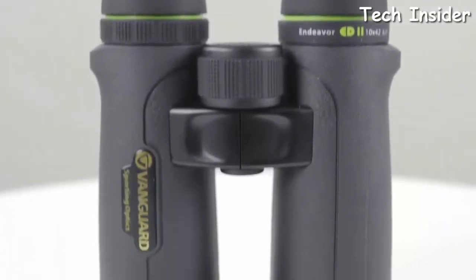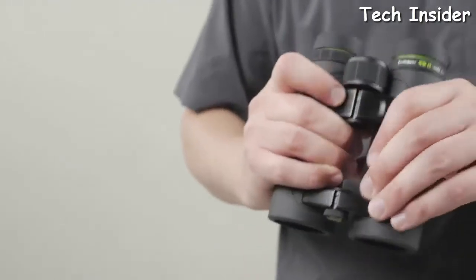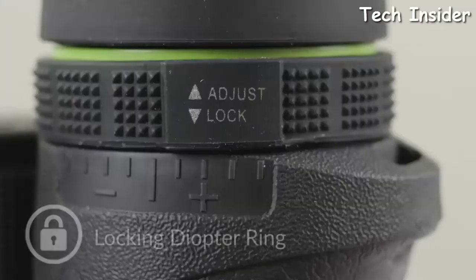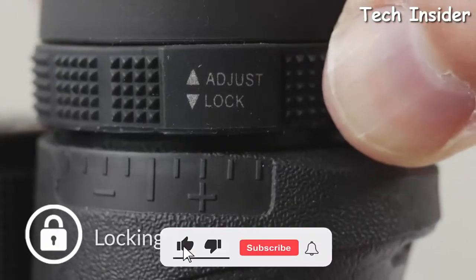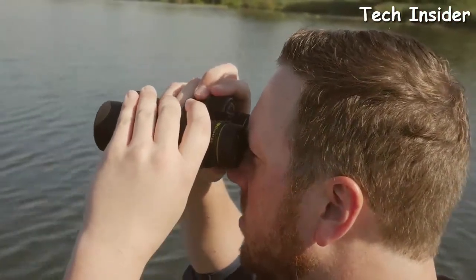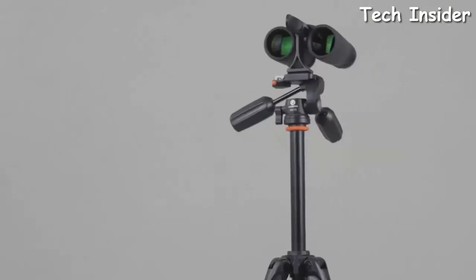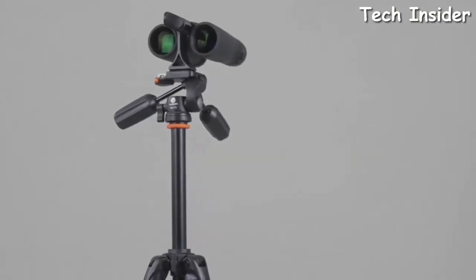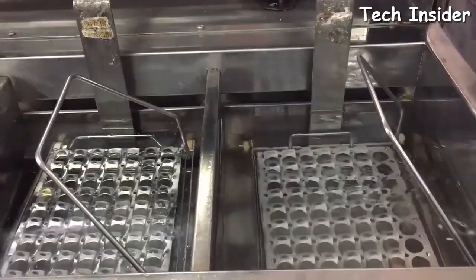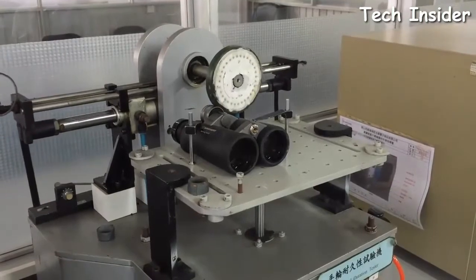The lightweight open-bridge configuration and textured center focus wheel make it extremely comfortable to grip and operate. Three-stage twist eye cups and a right-eye locking diopter ring ensure pinpoint clarity and provide a custom-fit eye relief for use with or without eyewear. You can go hands-free by mounting the binocular on a tripod using the BA-185 adapter, sold separately. Because Vanguard owns their own factory, production costs stay low, delivering higher quality optics at a more affordable price.